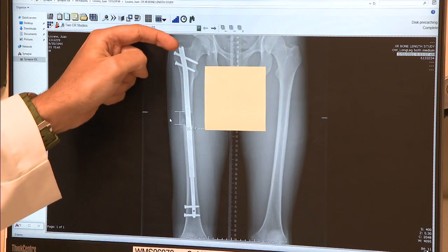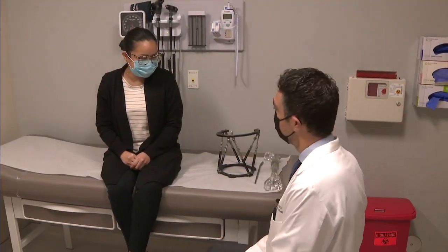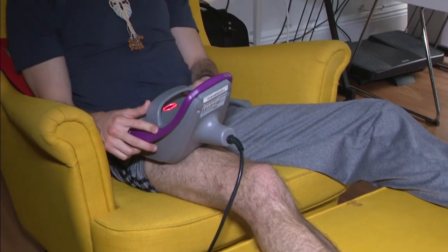The doctor is utilizing a newer approach where all the lengthening technology is on the inside rather than the outside of the leg, by implanting a magnetic telescopic rod right into the bone. That rod is activated by an external motor placed on the outside of the leg.